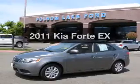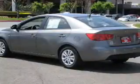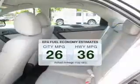Presenting the 2011 Kia Forte. If you're looking for a first-rate auto, this one could be yours today. In the city or on the highway, you'll spend less time at the pump with this fuel-efficient vehicle.